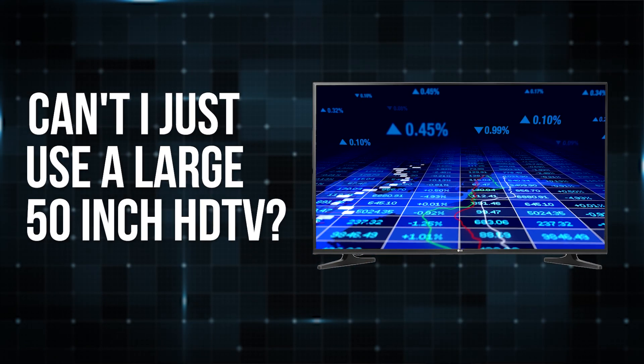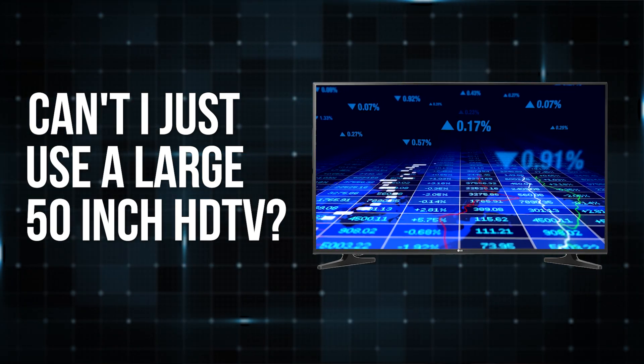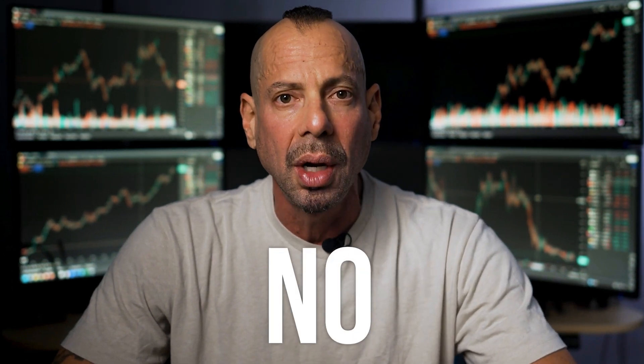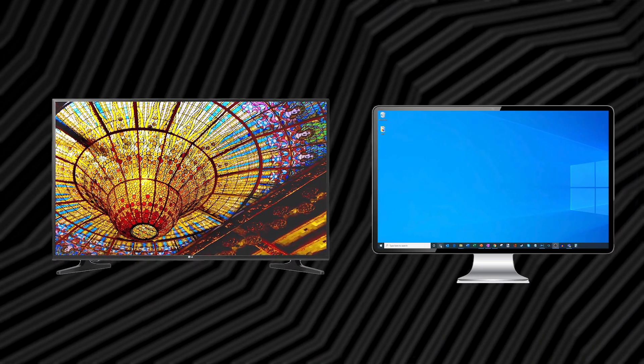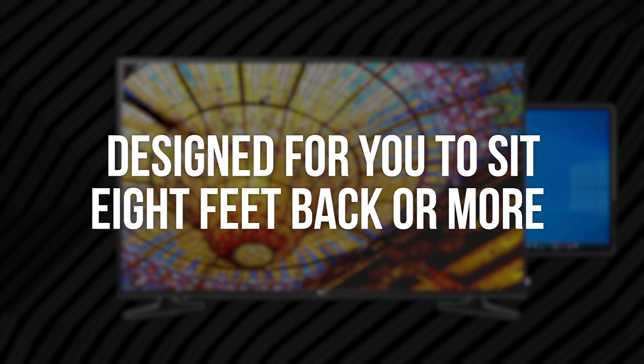Another question I get from traders all the time: can't I just use a large 50-inch HDTV — those ones you see at Walmart for $300? Well, the short answer is no. The biggest difference is that these TVs are designed for you to sit eight feet back or more.